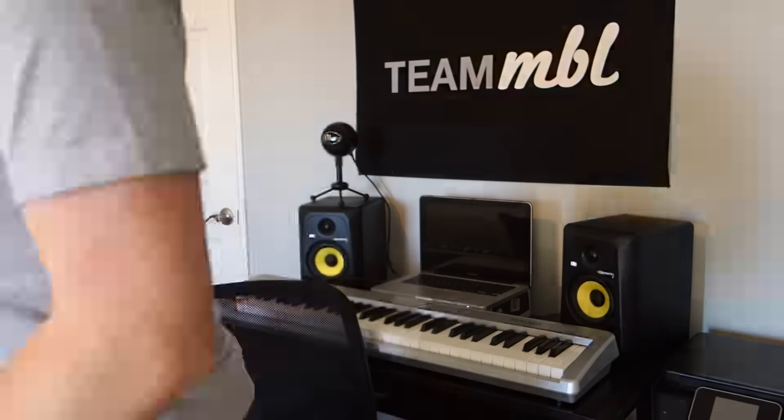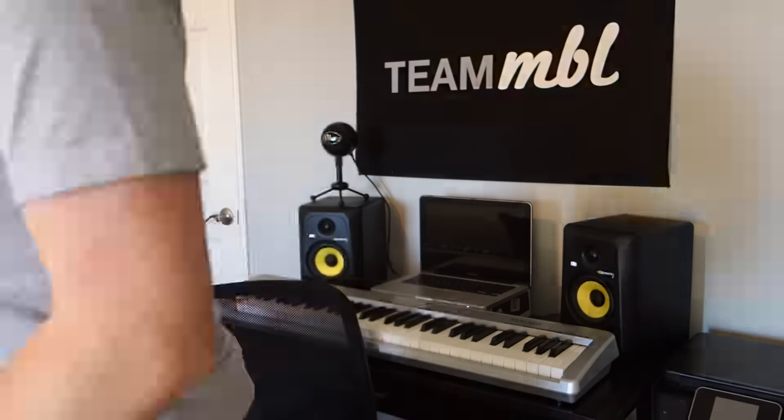First, for the very high end of the EQ, he reserves that for his white noise or a super saw synth — something in the background that sits really high up. The upper middle of the EQ is secured for the lead synth, also known as the main synth. The middle end of the EQ is secured for the support synths, but also the lower end of the main synth. The lower middle end is secured for support chords, which support the lead and support synths, but also for supporting basses that don't get in the way of the sub bass or the kick.